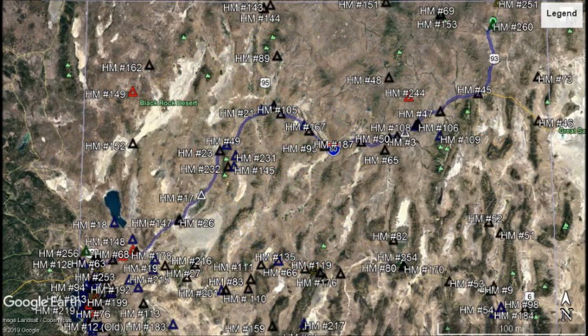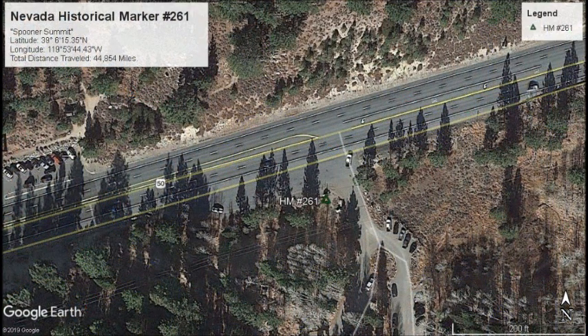Welcome back. Today we'll be searching for Nevada State historical markers numbers 261 through 265. Located on U.S. 50 in Douglas County, at the entrance to the Spooner Summit Tahoe Rim Trailhead parking lot will be our first marker in this series.